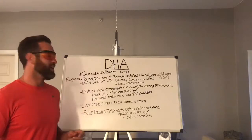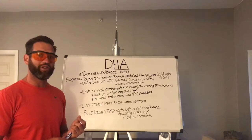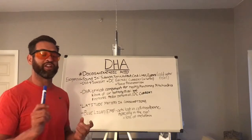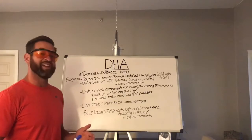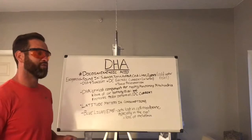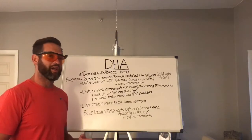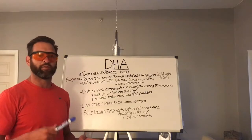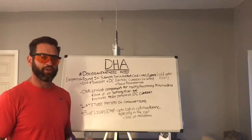So what is DHA? It is docosahexaenoic acid. The name isn't important, neither is the pronunciation, but the consumption of it is very important. It is the essential fatty acid found in polyunsaturated fats, and you can find it in things like grass-fed beef, eggs, algae, certain supplements like cod liver oil, krill oil, salmon oil, things of that nature.